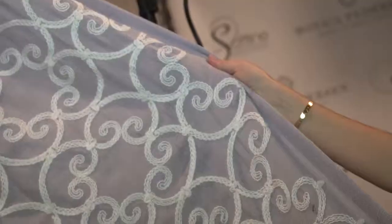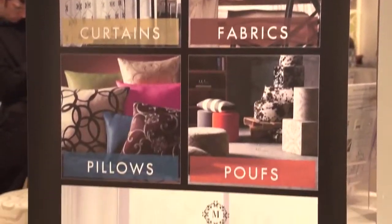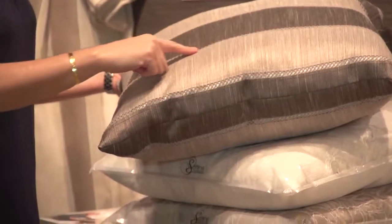Tonight we're at one of the biggest launches of the Las Vegas Winter Market. It's Monica Peterson's collection of textiles for Softline. Join us as we take a look at the Make It Beautiful line and find out the inspiration behind it. I'm Marissa Marcantonio for Editor TV. Let's go check out the collection.